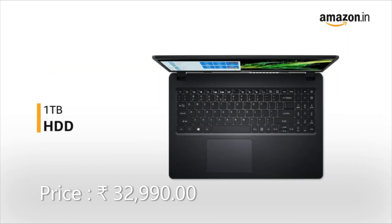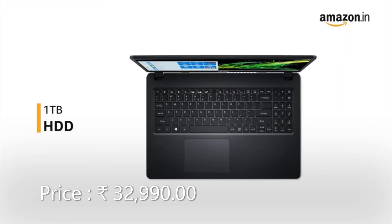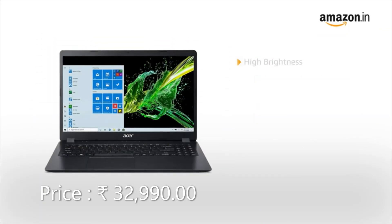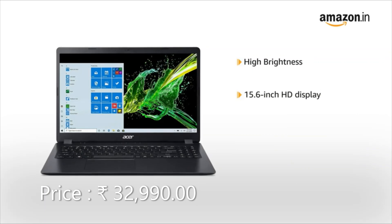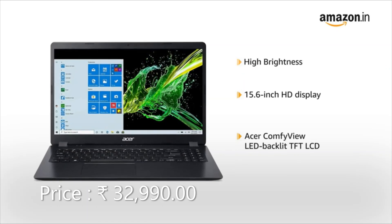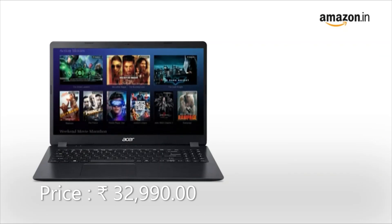The Acer laptop has 1TB of hard disk space, which is sufficient to hold all your videos, movies, and photos. It comes with a 36.7Wh battery that provides a battery backup of up to 9.5 hours. This Acer Aspire 3 laptop has a high-brightness 15.6-inch Full HD display with Acer ComfyView LED Backlit TFT LCD, offering an immersive viewing experience for watching movies and videos.